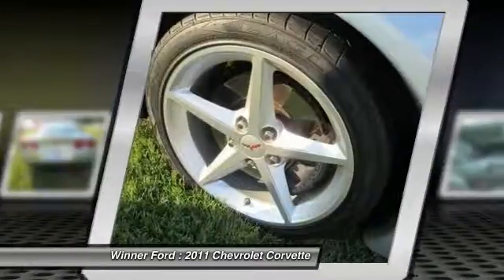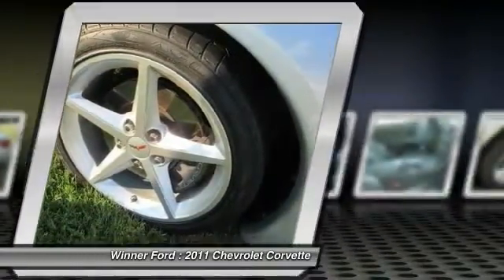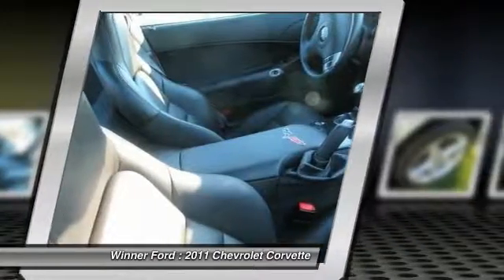Leather wrapped steering wheel. Driver airbag. Adjustable steering wheel. Power steering. Keyless start.